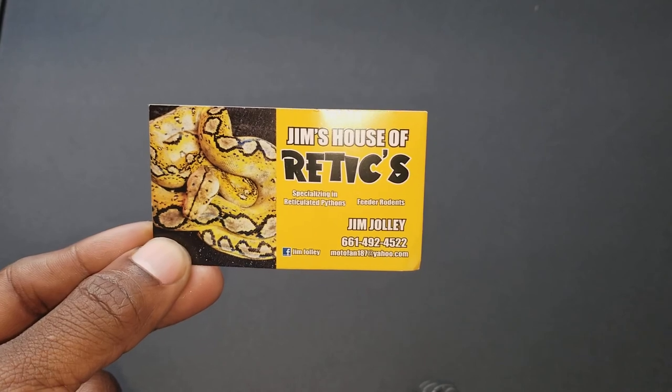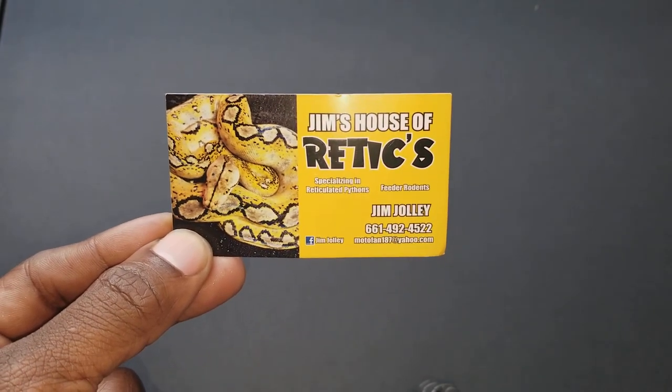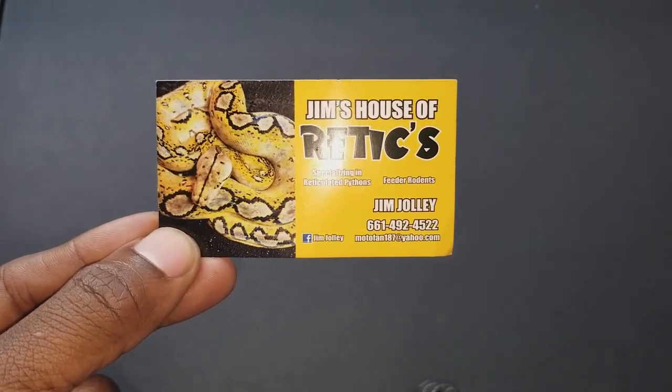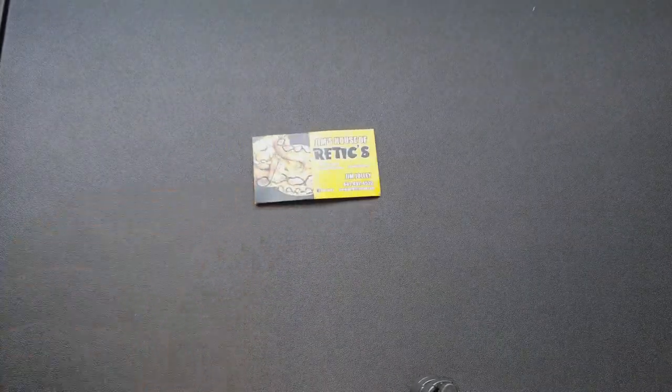Here's Jim Jolly's House of Retics. Good dude. Didn't even realize that I had her on my Facebook friends list for a while now. Let's check her out.